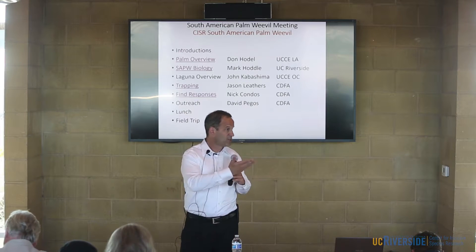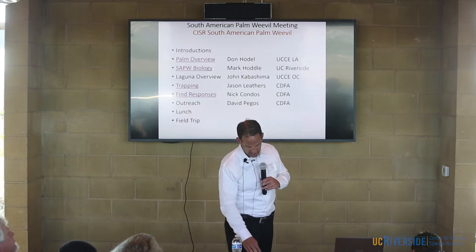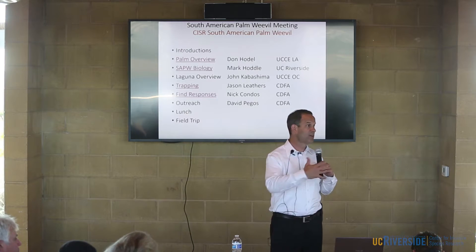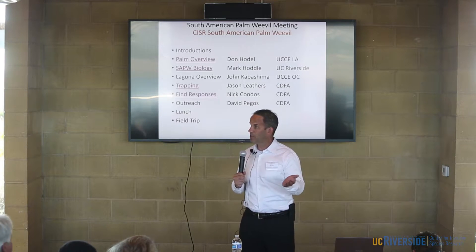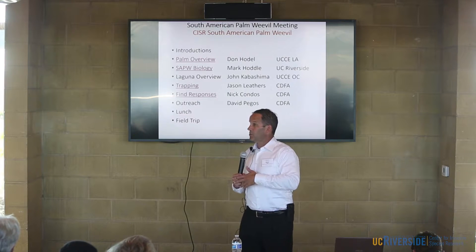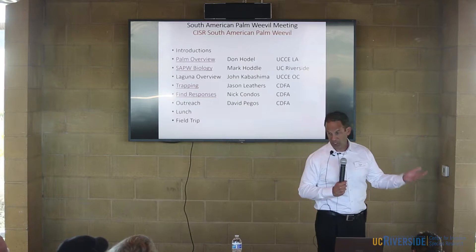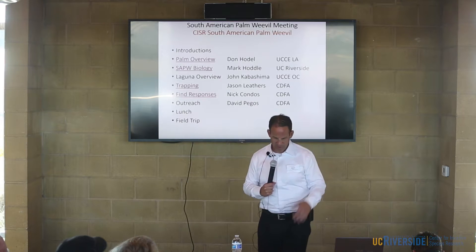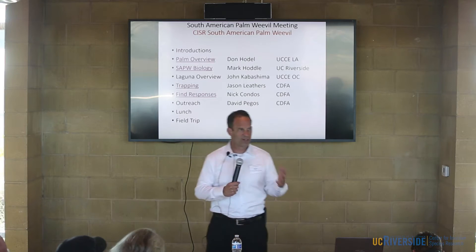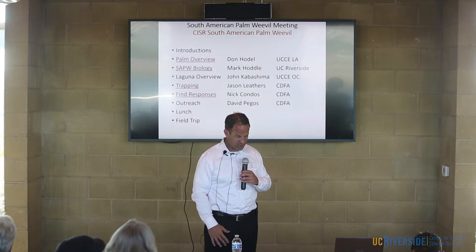Another thing we've done, for example on the South American Palm Weevil — and Dr. Capuchino was a key player in this — was a kind of traveling road show. We went to different counties to do something similar to what we're doing here today, and it was really successful in getting more folks involved. John would cover the biology, what to look for, and we'd also touch on the regulatory aspect and the outreach component.